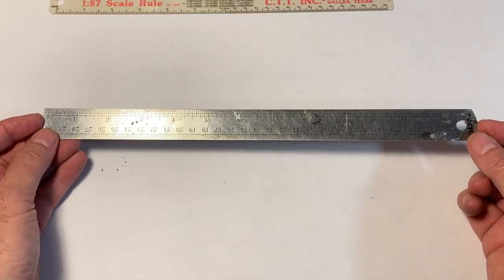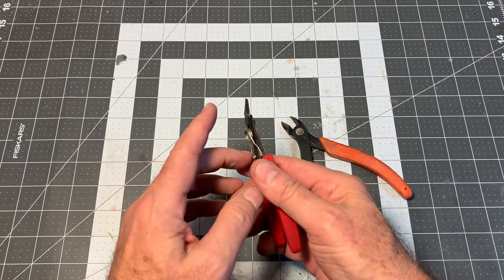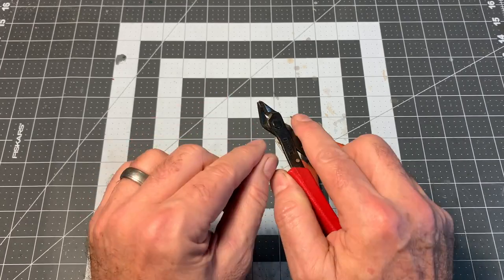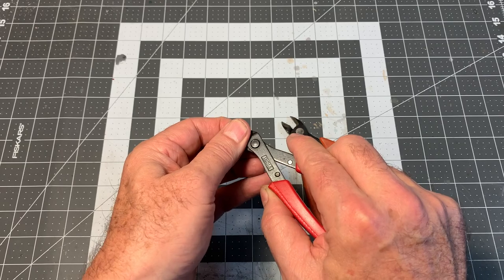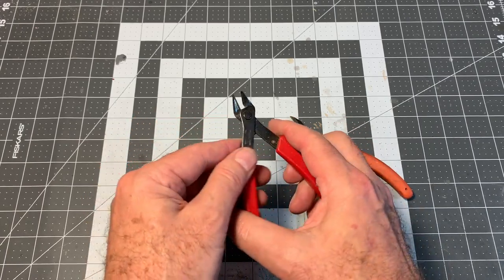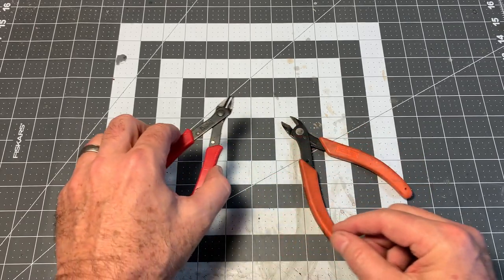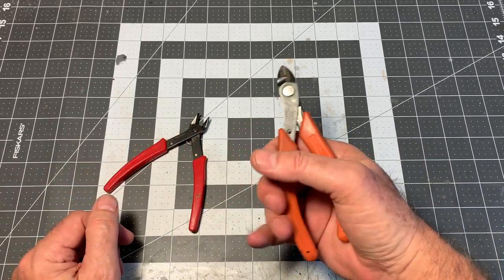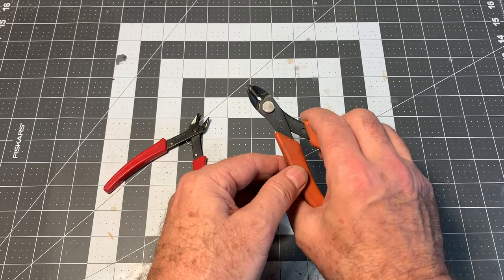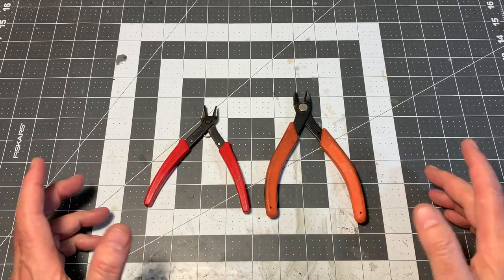Number 9: flush cut nippers. These are pliers or wire cutters that cut right flush with the edge of something — one side is flat and the other side is beveled in for the cutting edge. In this age of 3D printed parts, these are really handy for getting parts off sprues. This more heavy-duty pair is specifically made for cutting rail — up to code 100 rail. These are made by Xuron. A great thing to have in your toolbox and I consider them essential.